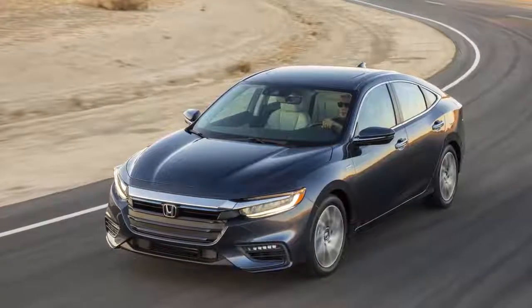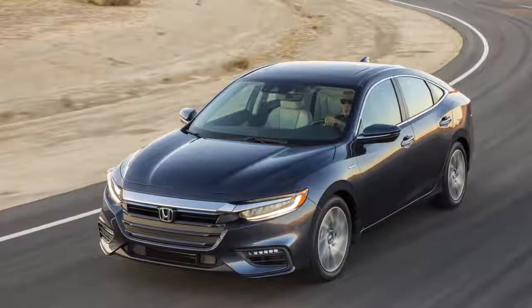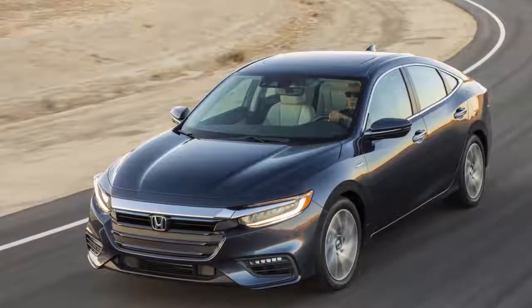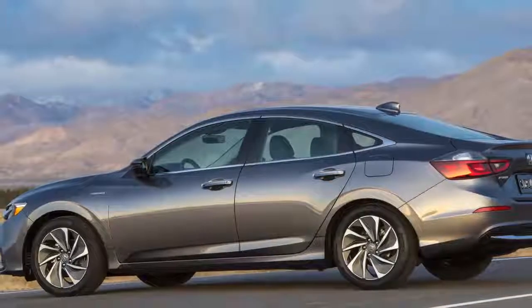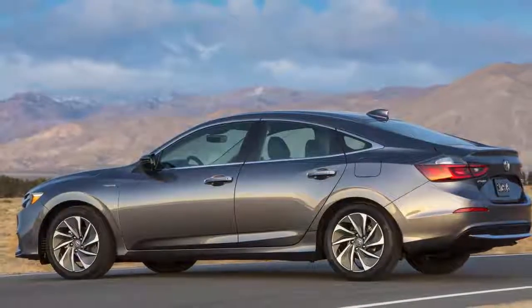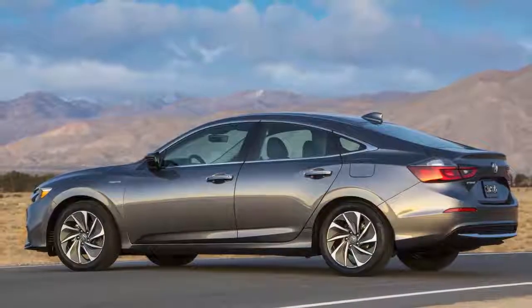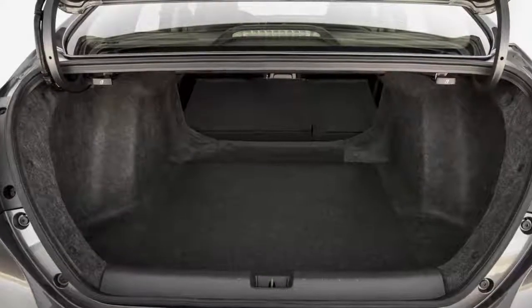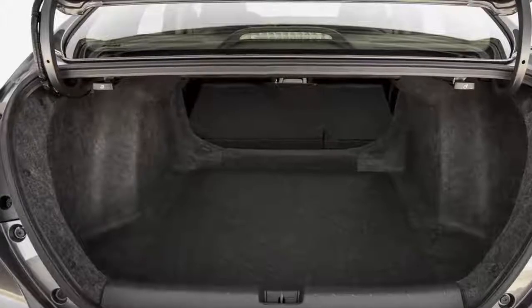Honda claims that the 2019 Insight Hybrid will be capable of all-electric driving for short distances of roughly a mile. The new 2019 Honda Insight shares its basic platform architecture with the 10th generation Civic, but gets many engineering enhancements in order to offer better ride quality and NVH levels.